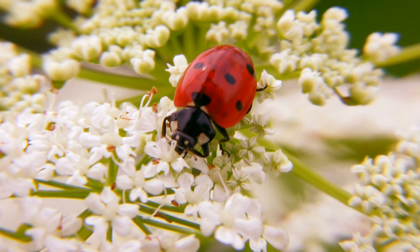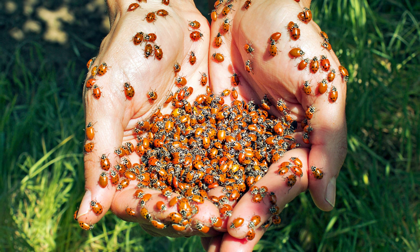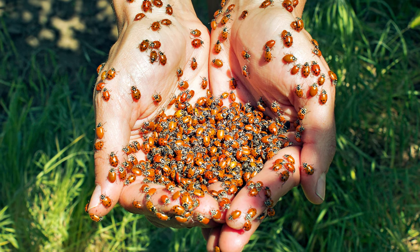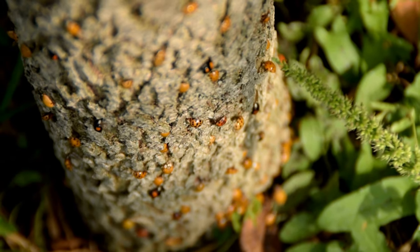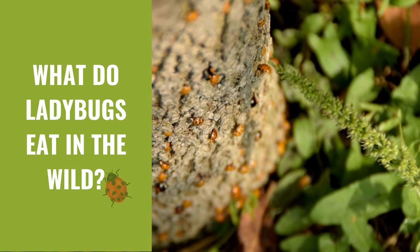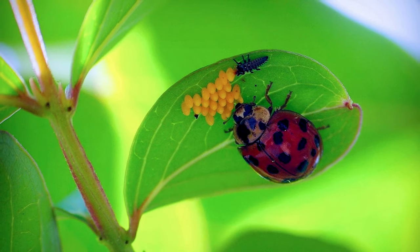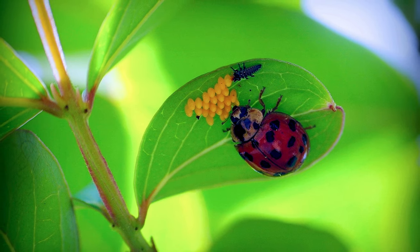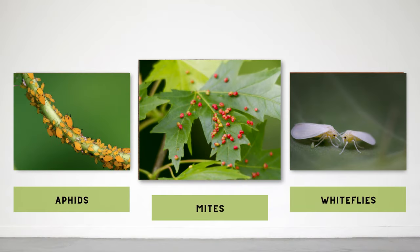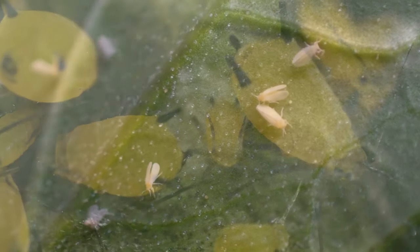Finally, we will offer some tips on how to attract ladybugs to your garden and how they can be used as a natural pest control method. So, what do ladybugs eat in the wild? Ladybugs are carnivorous insects that feed primarily on soft-bodied insects such as aphids, mites, and whiteflies. These insects are a major food source for ladybugs.